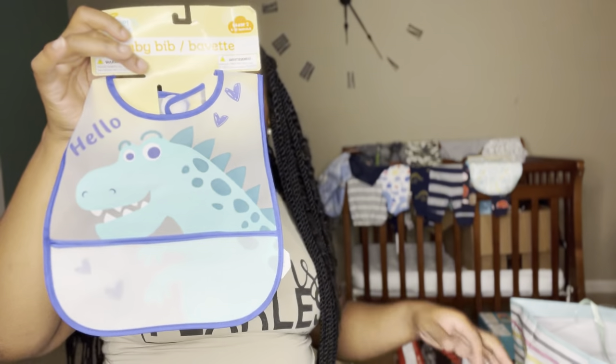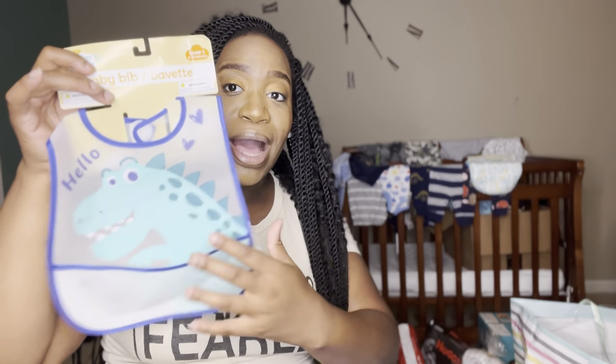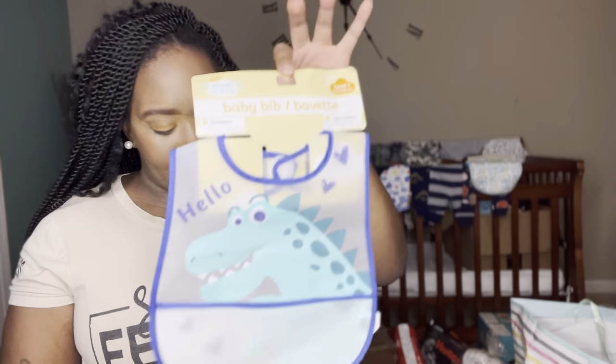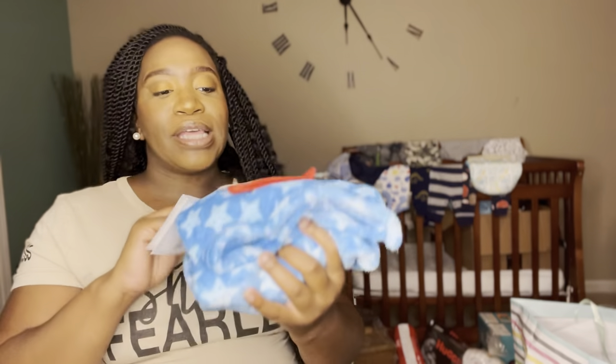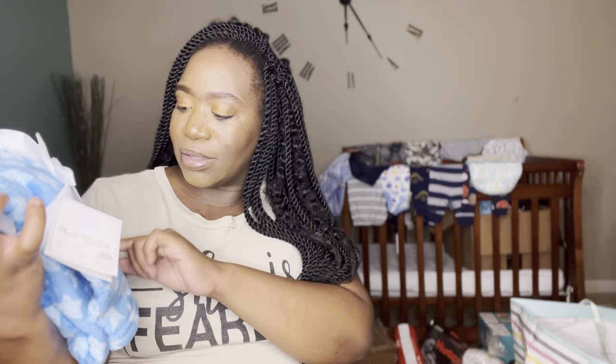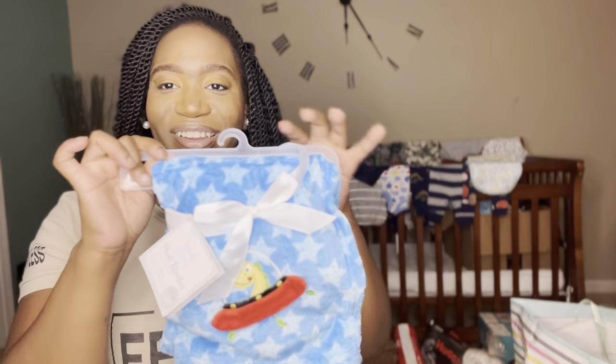He got a little plastic bib that helps keep food from dropping — it has a pocket to catch the food so he won't make a mess. It's a little dinosaur bib. I don't think I got many blankets actually, just a couple swaddles. But this right here is a blanket — it's so cute, it's a dinosaur blanket and I think he's going out to space on it, with little stars and stuff. So cute.